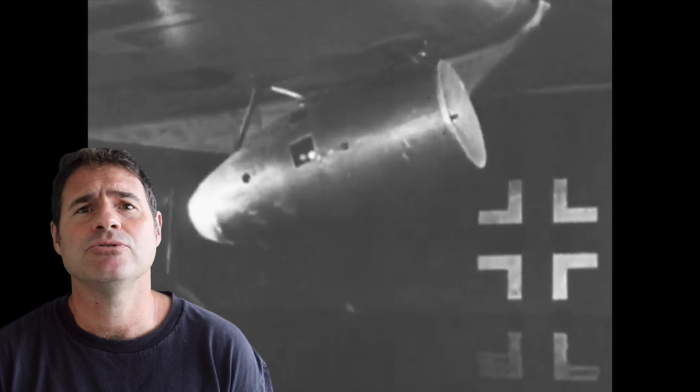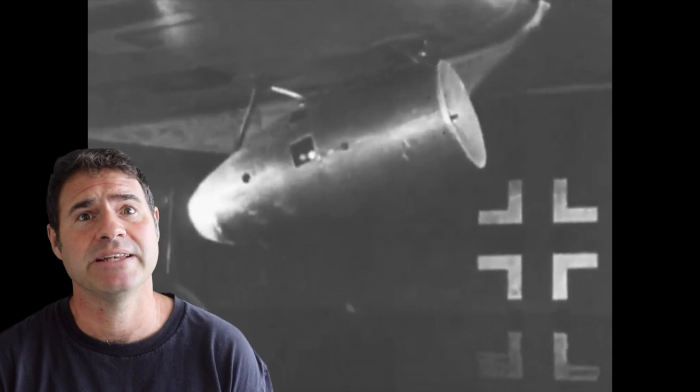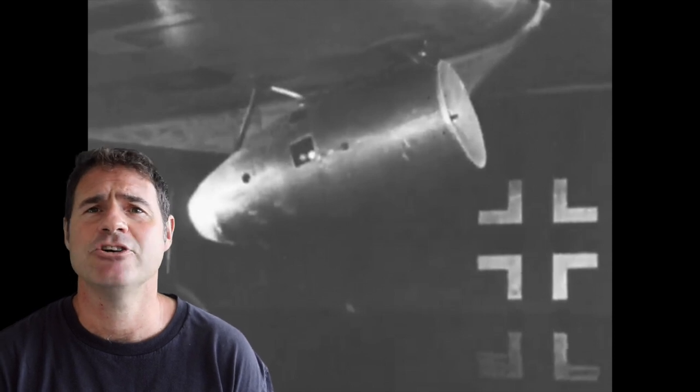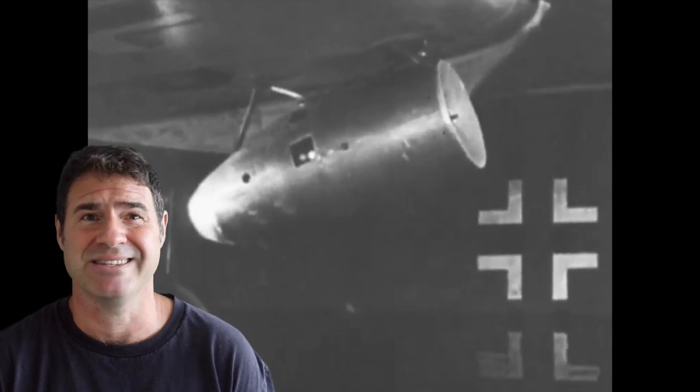First we're going to continue looking at the Norwegian language ATW film reel number one from 1944, which shows normal BV-138s in Norway, and then we'll take a look at these ATO rockets being attached to the planes and the associated test flight. This is great stuff!